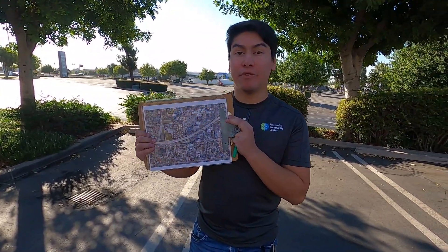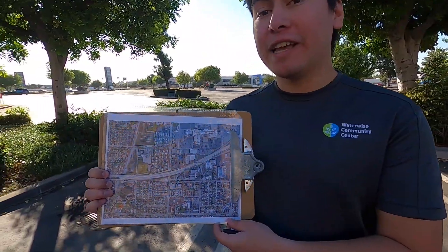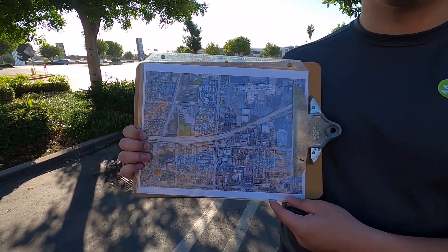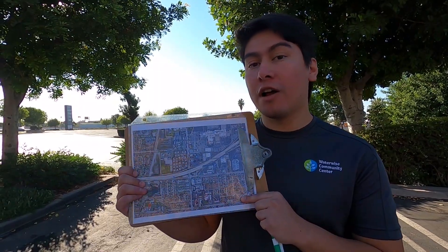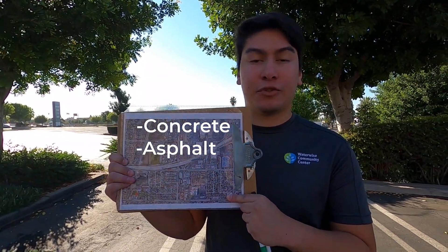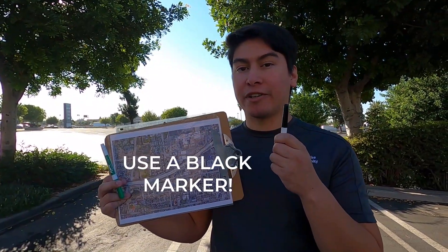Before we talk about groundwater, first I'd like us to make some predictions. Here I have a map of our community, including the Montclair Place, which is right here. If you'd like to follow along at home, there's a link down below that'll let you print out this map. First, we're going to be identifying all the black and gray areas in our community — that's going to be our concrete, asphalt, or any kinds of streets or roads. Make sure you color it with a black marker.